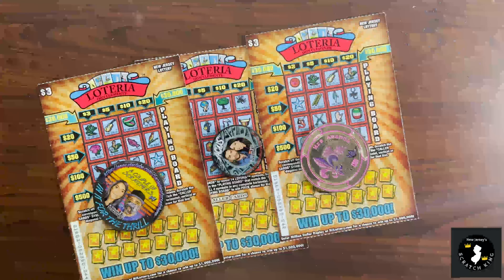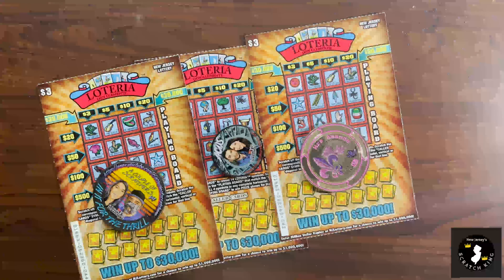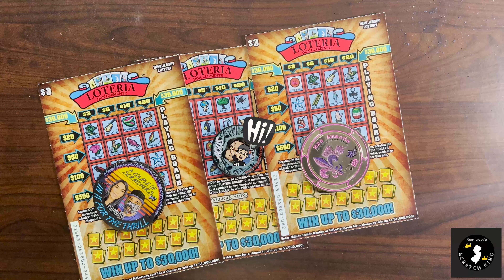Hello Scratcher fans, welcome back to a Loteria Friday. Hopefully you guys had a great week and are looking forward to the next weekend. So today we got our final Loterias for this series. We got three tickets of $3. These haven't done as well as I would have hoped. The $5 tickets tend to treat me better than the threes.